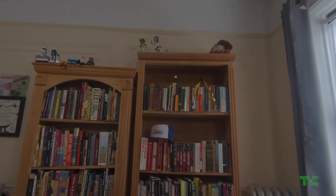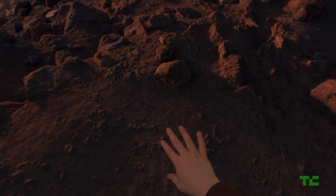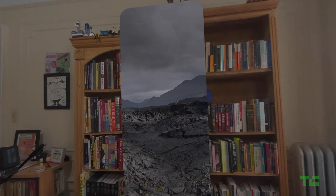The Vision Pro is an impressive piece of hardware by nearly every metric. It's way too expensive to be considered mainstream, but it offers a fantastic glimpse into what mixed reality can and should be.